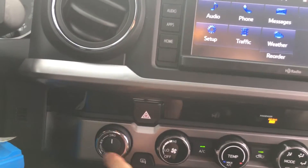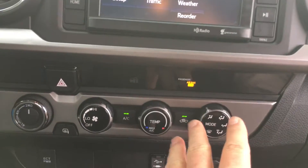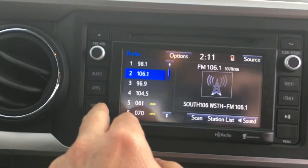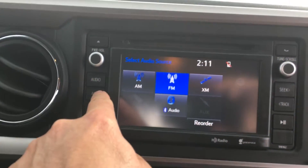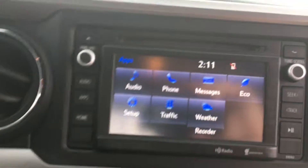Here's where you switch from two-wheel drive to four-wheel drive. Here's all your controls for your heating and air, of course. Here's your touch screen navigation screen for all your different options — your audio, your phone, messages, weather, traffic.